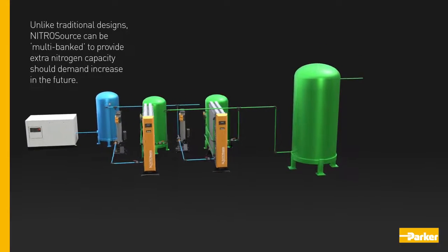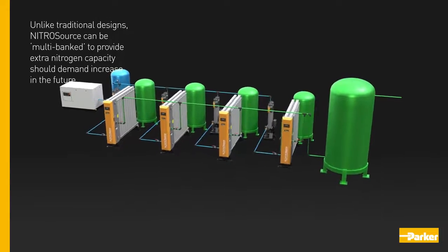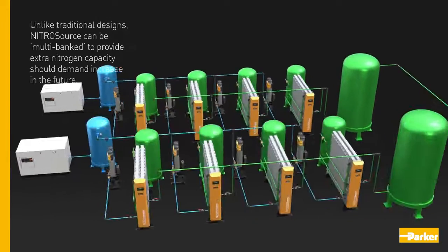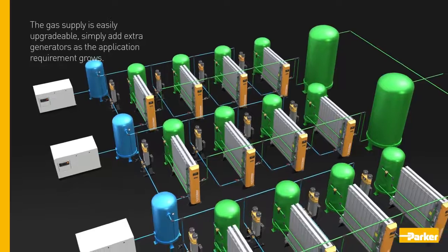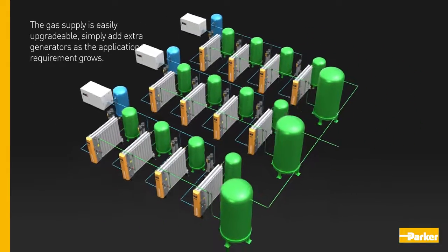Unlike traditional designs, Nitro Source can be multi-banked to provide extra nitrogen capacity should demand increase in the future. The gas supply is easily upgradeable — simply add extra generators as the application requirement grows.